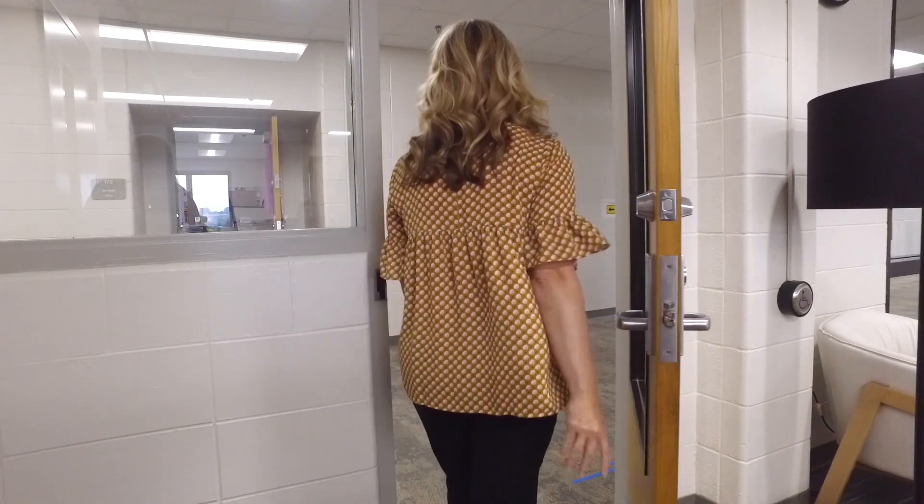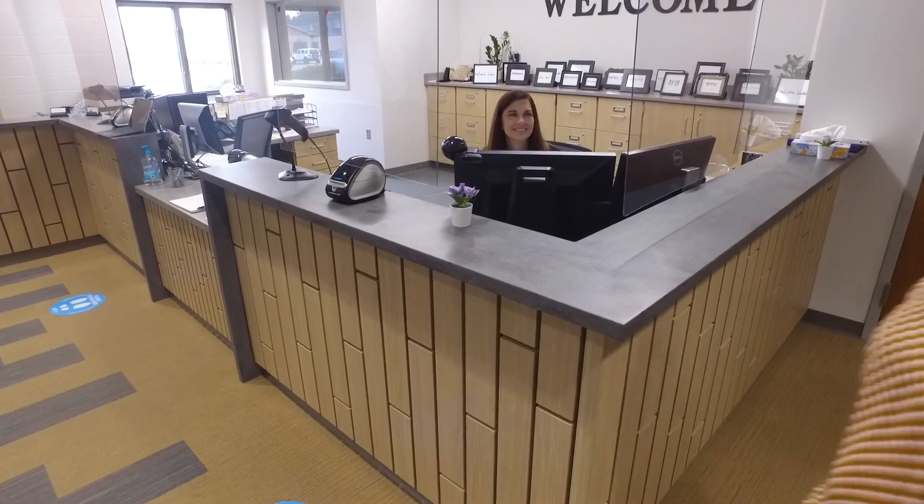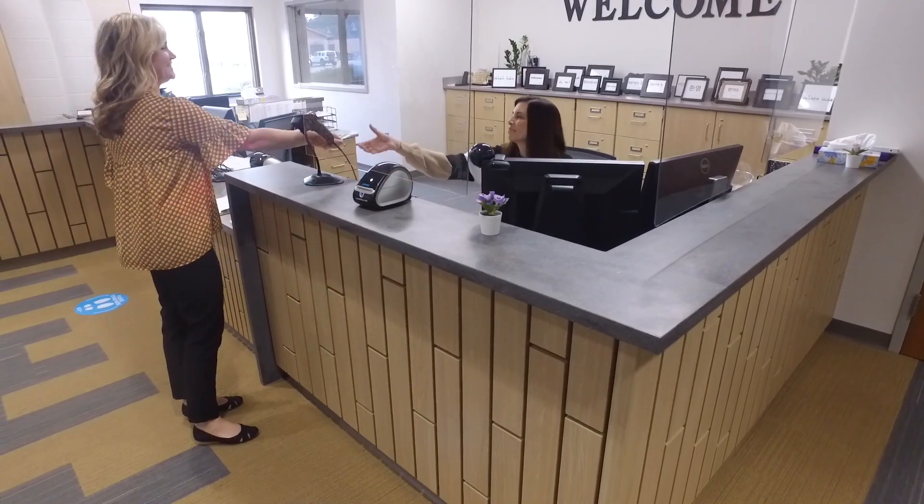Before leaving the building, return your identification sticker to a staff member in the office so that you can be checked out. Thank you for visiting or volunteering with Hamilton Southeastern Schools.